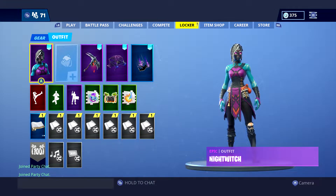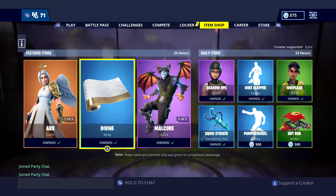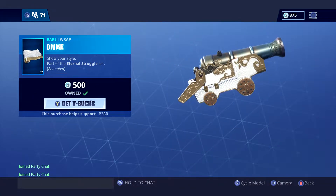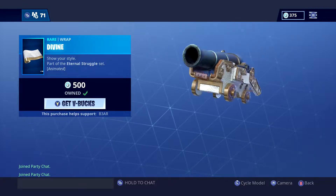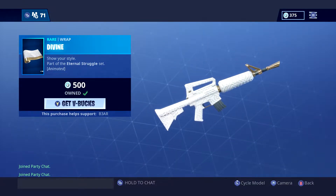What is happening guys, the boss is back with a brand new Fortnite video. Today we have a brand new divine wrap in the item store — it's quite nice, it looks alright. As you can see, it's got a nice shiny coat to it, a very nice white and gold.